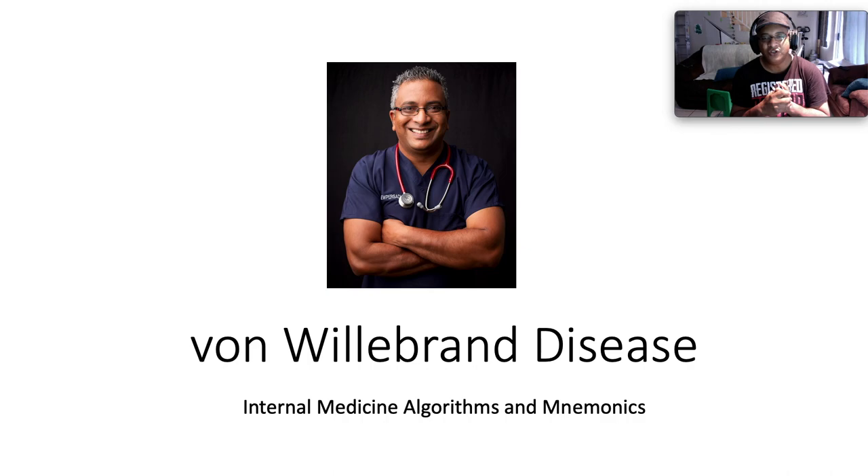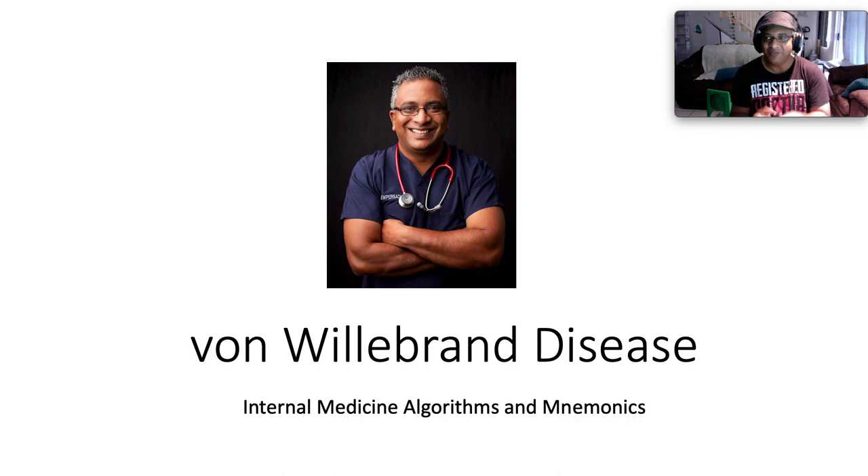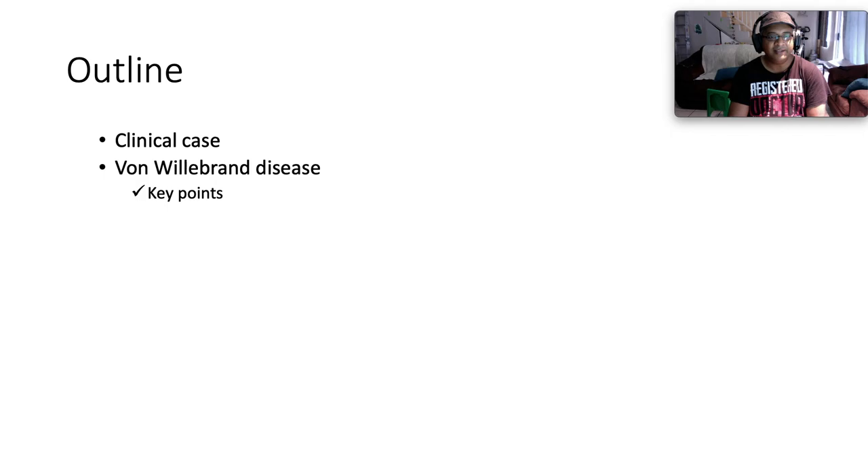Salutations and greetings everybody, Ryan here. Thank you so much for joining me today. We're discussing Von Willebrand disease. I encourage you to smash that subscribe button and like and share, because I'm sure you can enjoy this content.